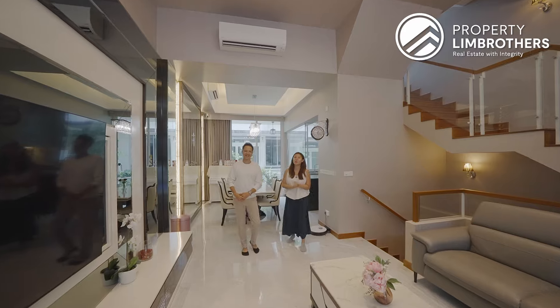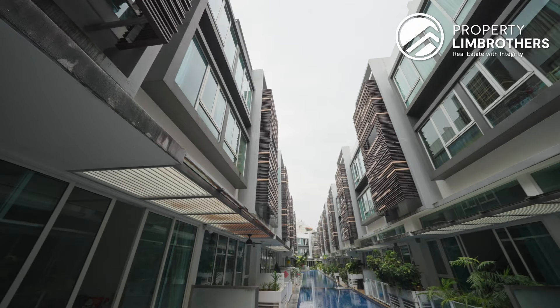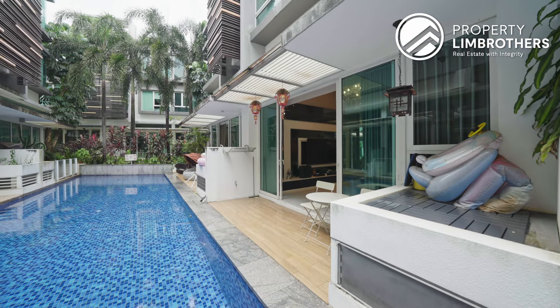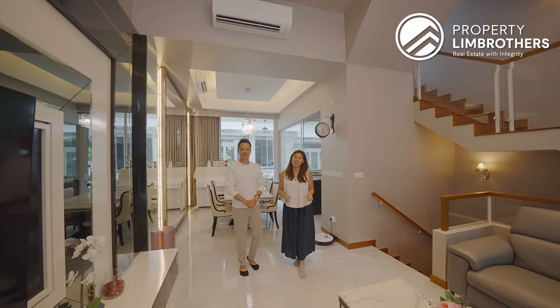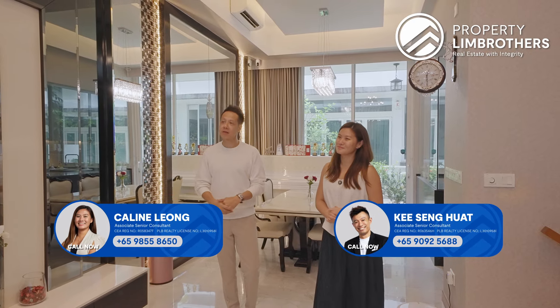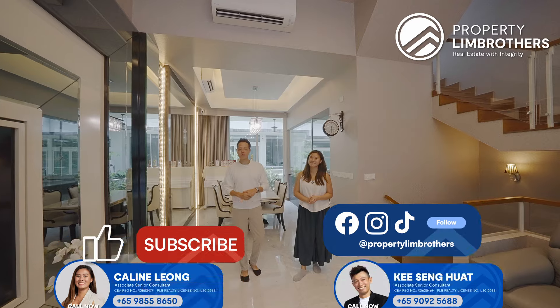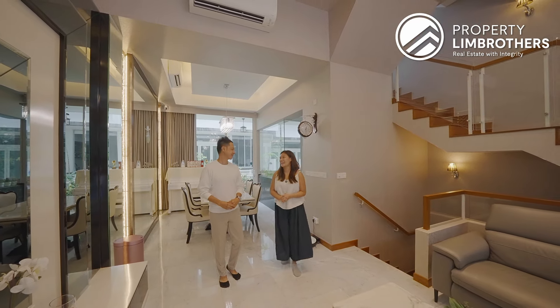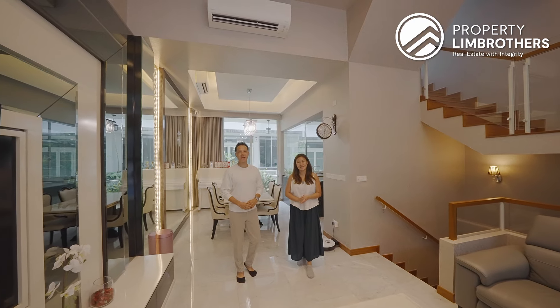We've come to the end of the home tour. If you're a small family looking for a cluster landed with tons of facilities for your loved ones, direct pool access, and a super spacious master bedroom here in Carbana, do come and check out this unit with us. If you love this property, do contact our listing managers with the link down below and remember to like and subscribe to all our social media platforms. I'm Adrienne Lim, Kellyn Leung, Property Lim Brothers — always happy to show you the place.